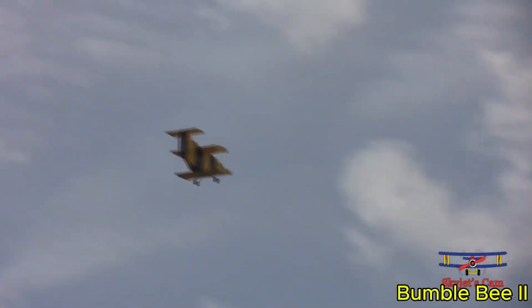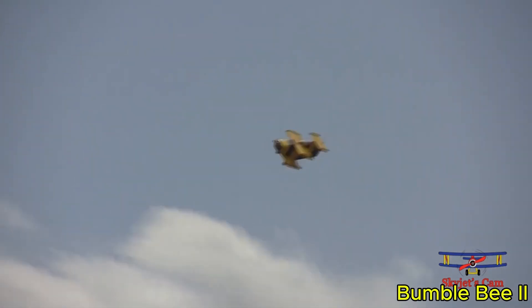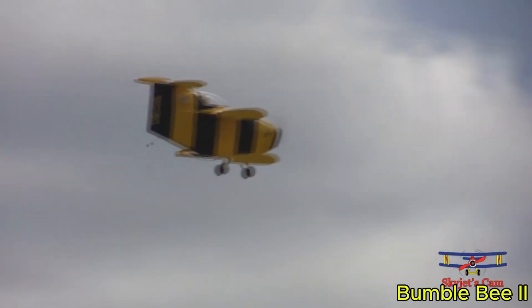In short, the Bumblebee-2 stands as a milestone in small aircraft development, embodying creativity, ambition, and the relentless pursuit of breaking aviation records. It's a testament to what is possible when engineering meets imagination.